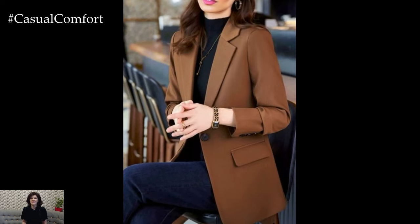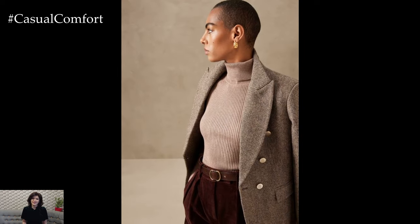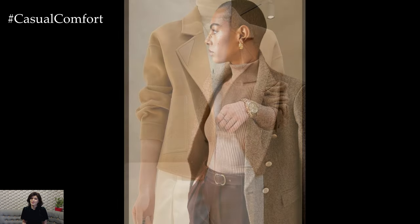Complete the outfit with ankle boots or loafers, and you're ready to take on the day in style. This combination is perfect for those chilly mornings when you want to look put together without too much effort.